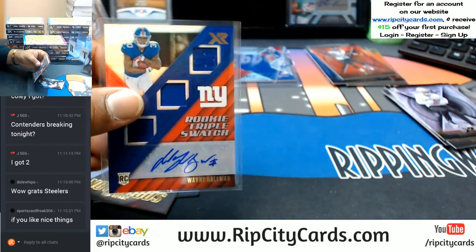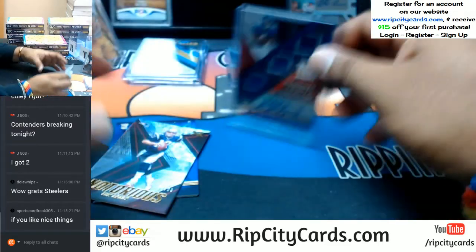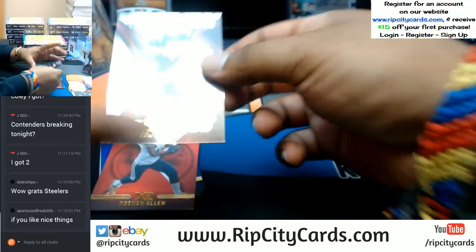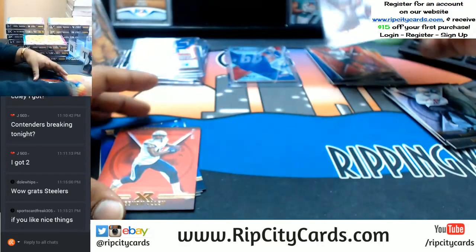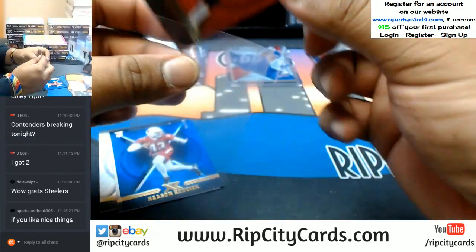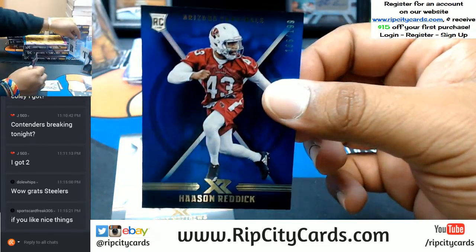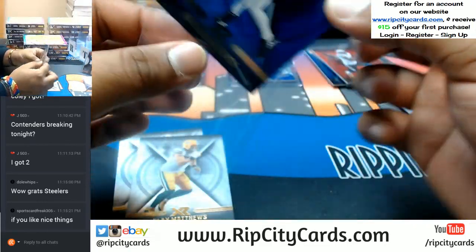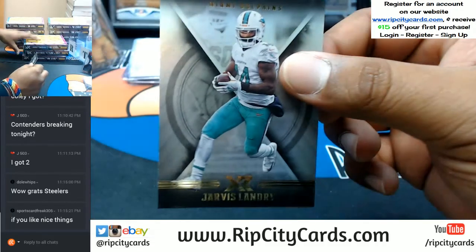That's pretty nice — triple relic with the auto to boot for the Giants, to 75, Wayne Gallman. Very nice. To 99 Tom Brady of the Patriots. To 299 Keenan Allen of the Chargers. To 199 Hassan Reddick of the Cardinals. Then Clay Matthews and Jarvis Landry base cards.